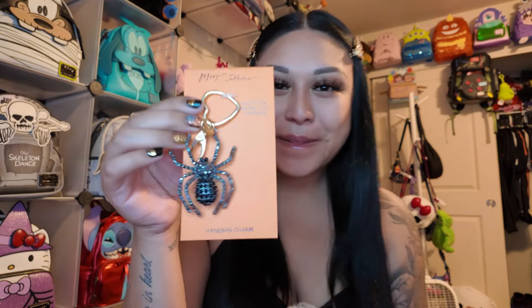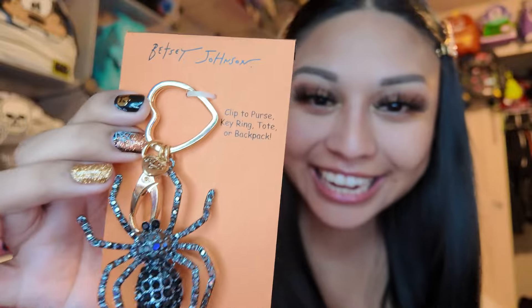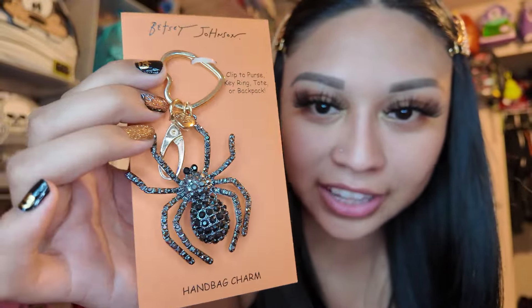Speaking of charms, I went to TJ Maxx and found the perfect charm for this bag — it's from Betsey Johnson. It's a diamond-out spider bag clip. Super sparkly, just how I love it. I'm putting this on the bag right now. It was $16.99. The clip is a little too small and the strap is huge, so I had to tie it on for it to stay and actually look cute.